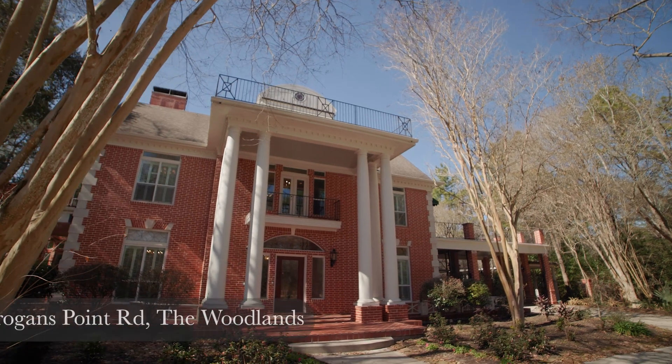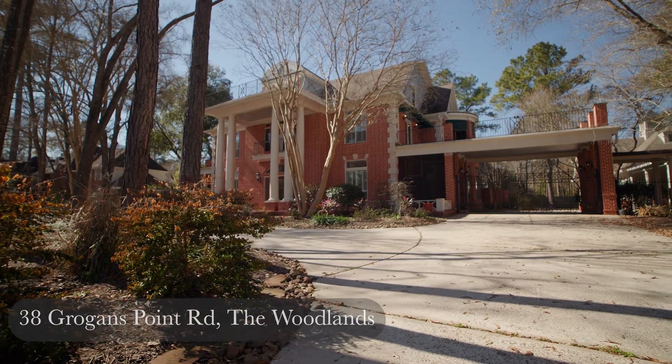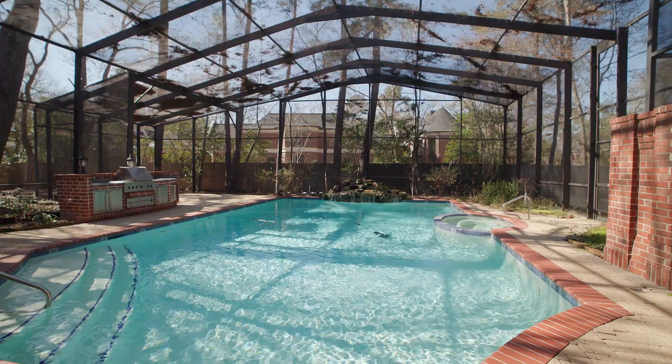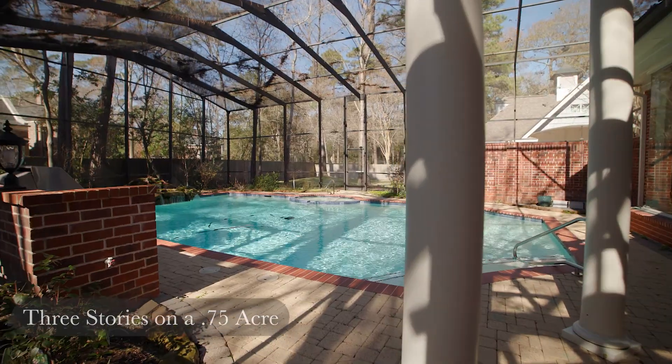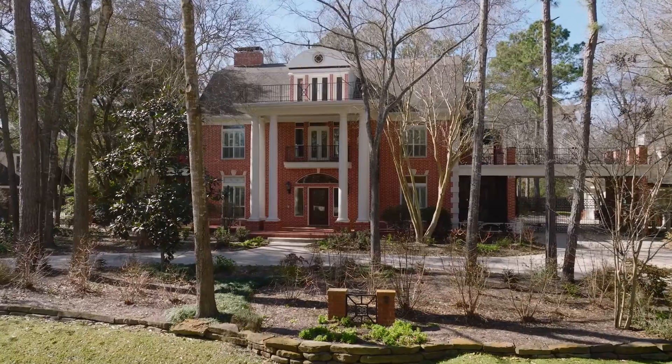Welcome to 38 Grogan's Point Road. Inspired by the historic mansion in Fort Worth known as Thistle Hill, this three-story Georgian Revival architectural home sits on a .75 heavily treed acre in the prestigious Grogan's Point.